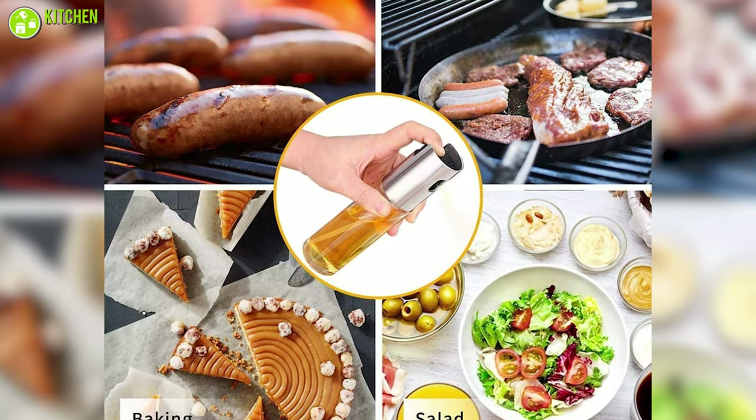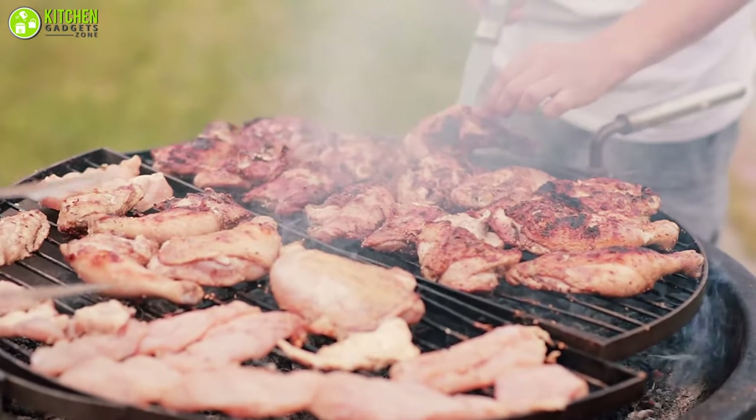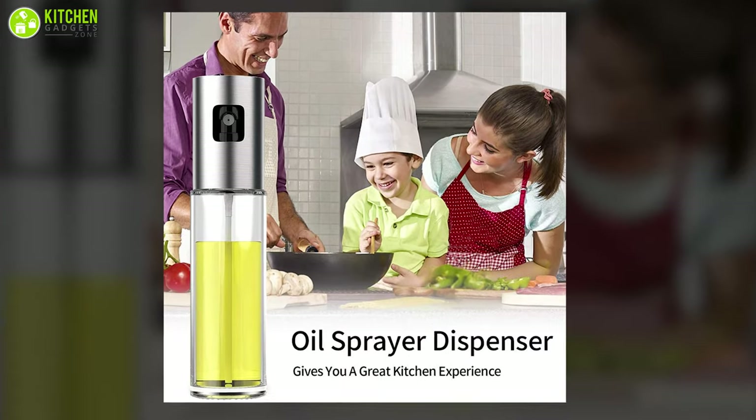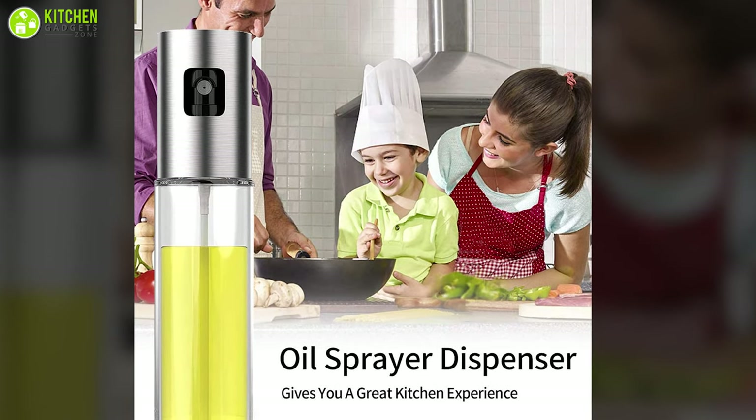With a capacity of 100 milliliters, it is portable and allows you to carry it for outdoor parties, junkets, or grilling. Overall, it's quite functional, simple to use, and comes with a funnel for spill-free filling.